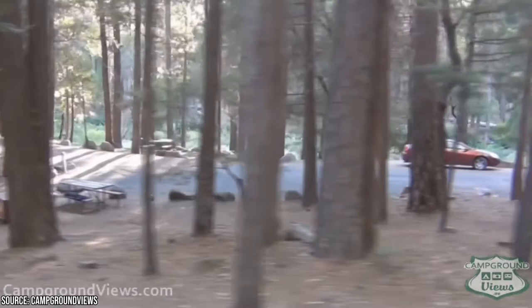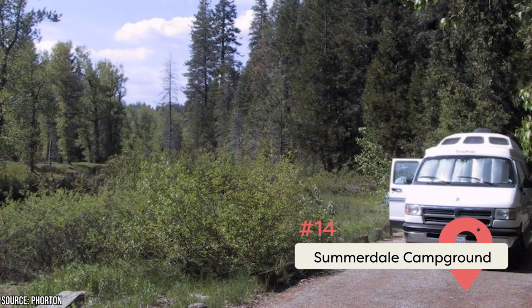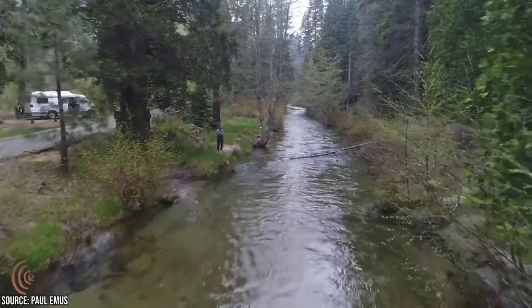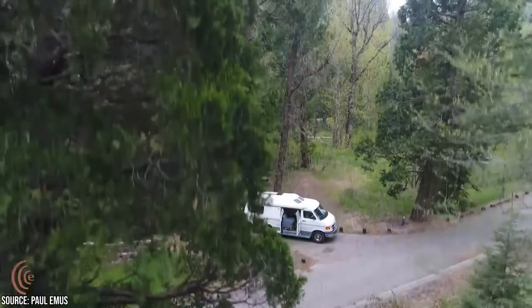Wawona Campground was closed in 2022, so be sure to check when it reopens. Summerdale Campground is only 1.5 miles from the south entrance to Yosemite. It's privately run with 30 basic sites scattered along its meadow. You'll see a river and gorgeous trees like cottonwoods, cedars, and sugar pines. Each site has its own toilet, water, picnic tables, and fire ring. Pets are welcome, and reservations should be made six months in advance.